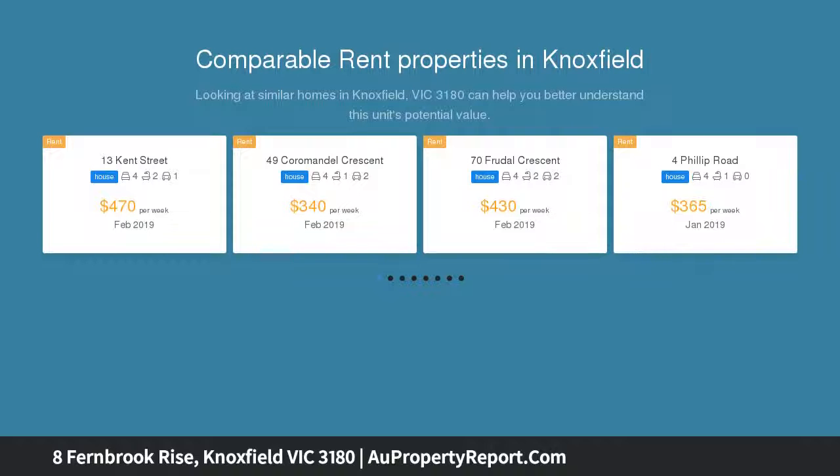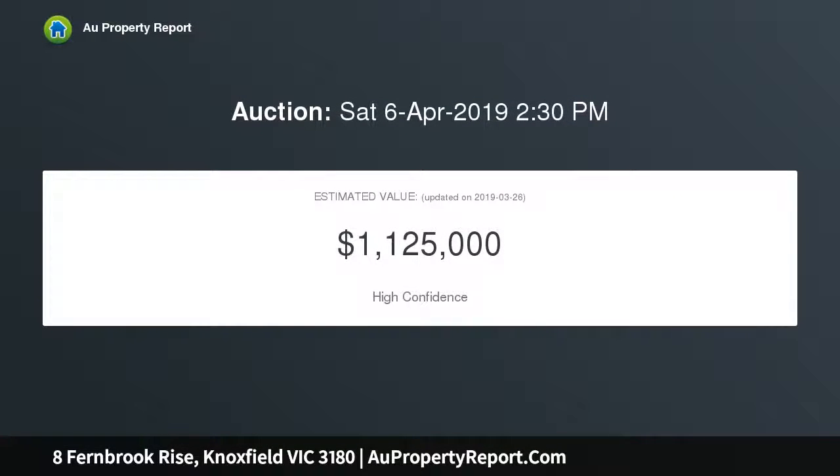Centrally situated near St. Andrew's Christian College, Knox Park Primary, the Knox School, and EastLink, this impressive home offers features heads above the rest.